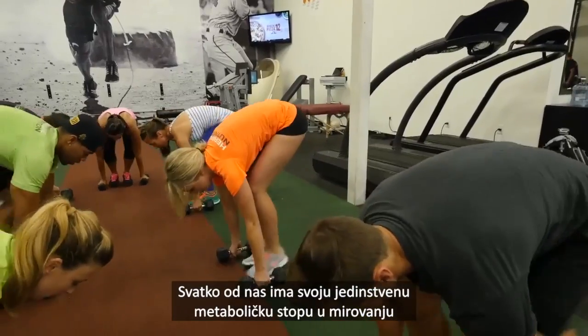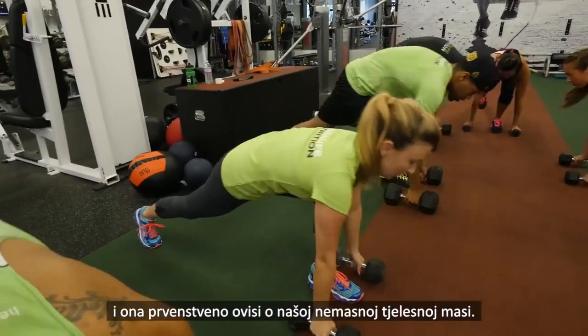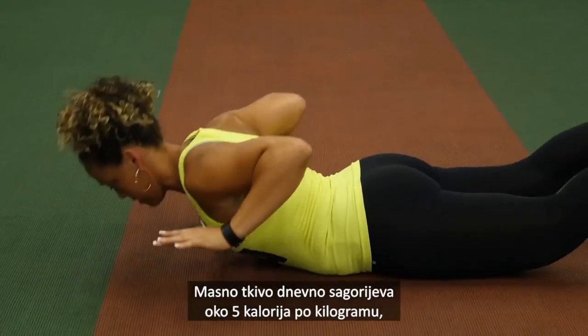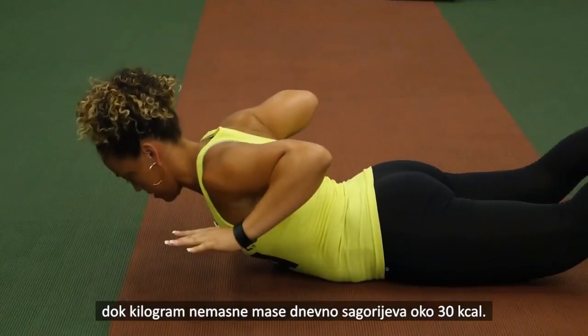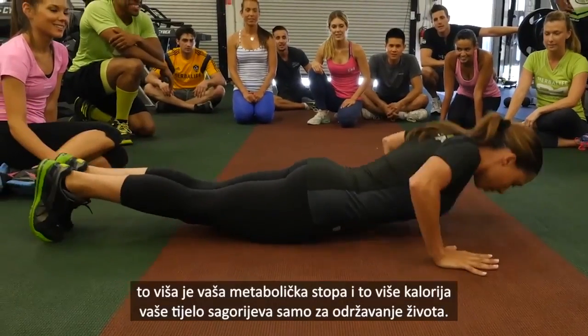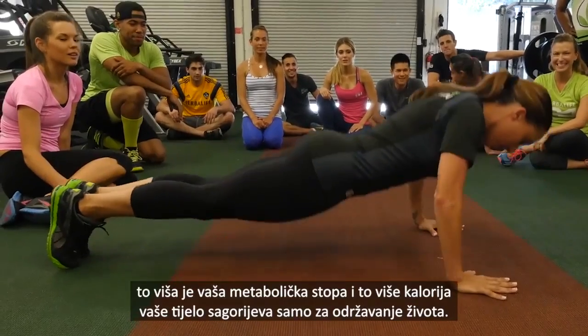Each of us has our own unique resting metabolic rate that's determined primarily by how much lean body mass we have. Body fat burns about 5 calories per kilogram per day, whereas each kilogram of lean mass burns about 30 kilocalories per day. That means the more lean mass you have, the higher your metabolic rate and the more calories your body burns just by being alive.